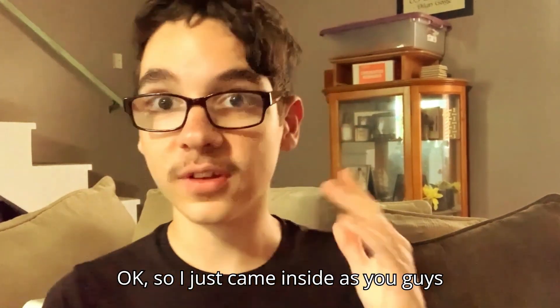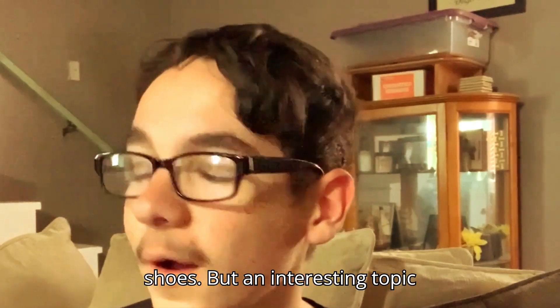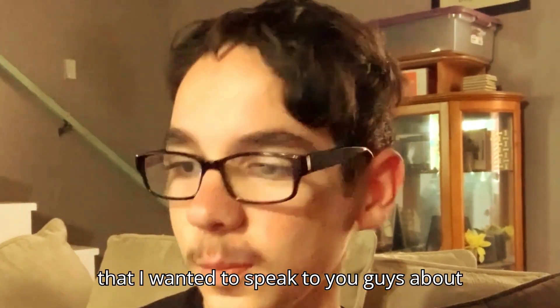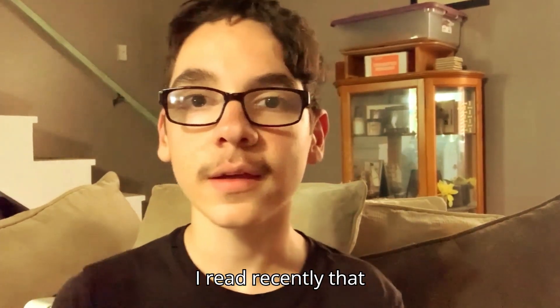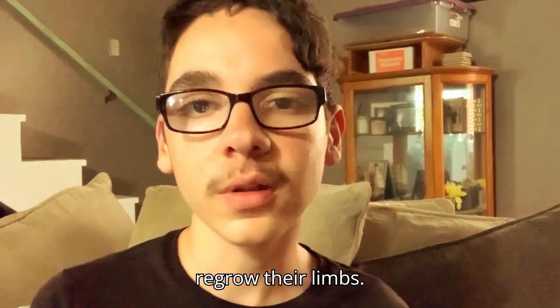So I just came inside, as you guys saw, and I put my stuff away and took off my shoes. An interesting topic I wanted to speak to you guys about is that I read recently that some animals can actually regrow their limbs.